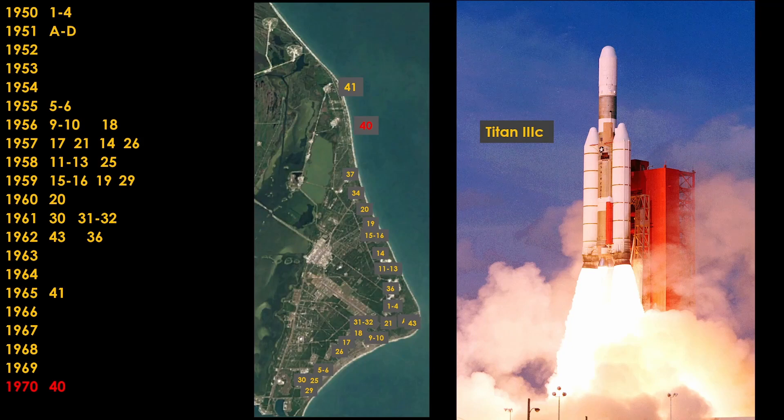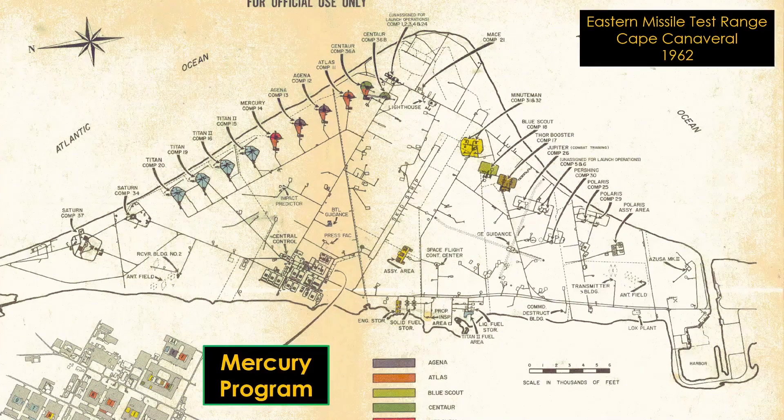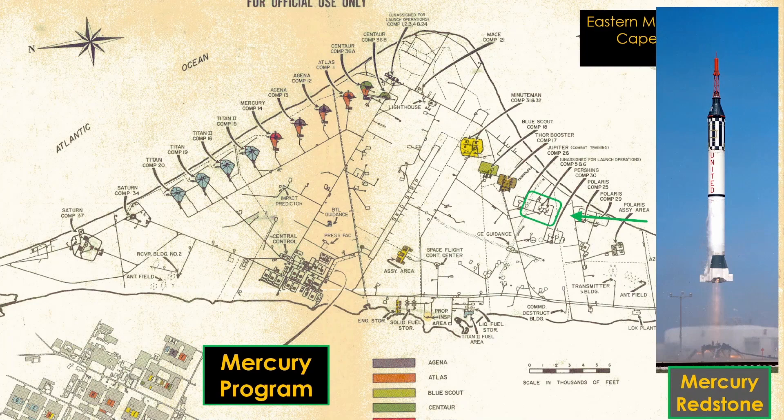That takes us to the end of the initial wave of development at Cape Canaveral Air Force Station. That covered all the Air Force programs, but of course NASA was getting busy as well in the early 1960s. NASA was getting human space flights started with the Mercury program, and they needed rockets for those flights. The obvious rockets to use were the missiles already under development, so they used the launch complexes set up for those missiles. The first three Mercury launches on the Mercury Redstone rocket launched out of Launch Complex 5.